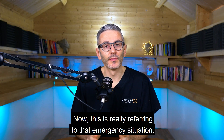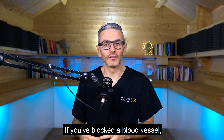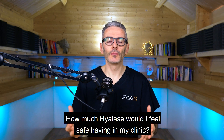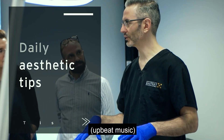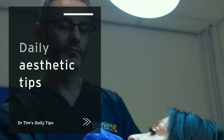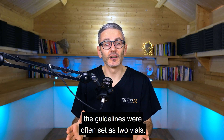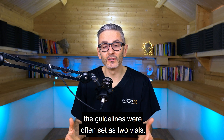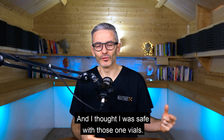How much hyalase should you have in stock? This really refers to the emergency situation — if you've blocked a blood vessel and suspect a vascular occlusion, how much hyalase would you feel safe having in your clinic? This does change over time. When I first started in aesthetics, the guidelines often said two vials. Before those guidelines, I used to carry one and thought I was safe with that.